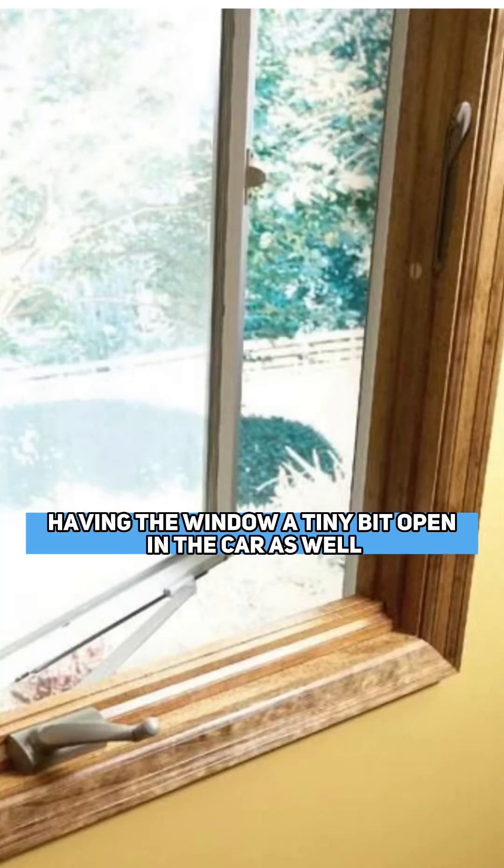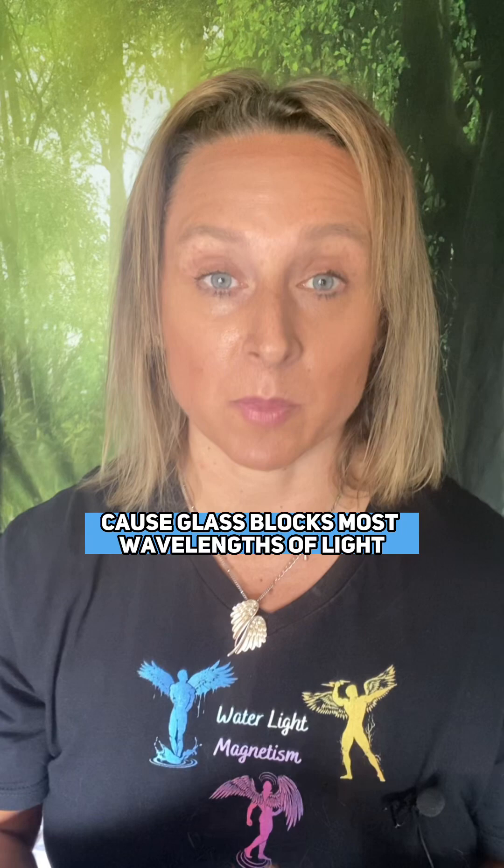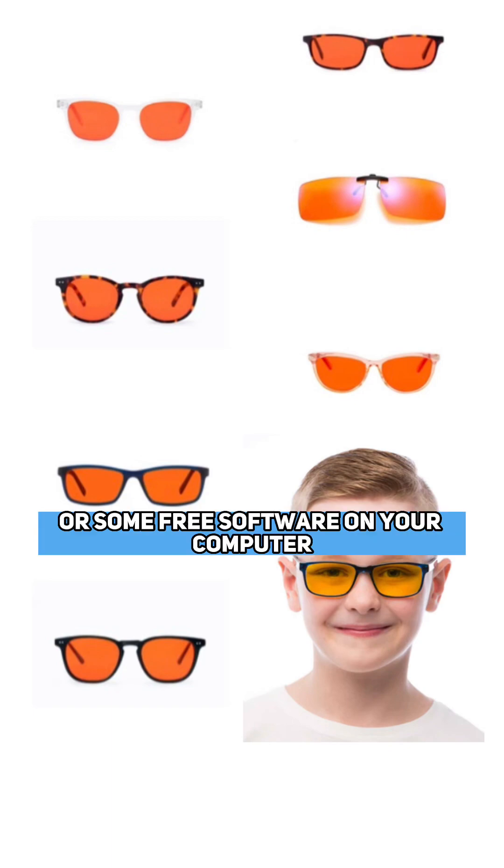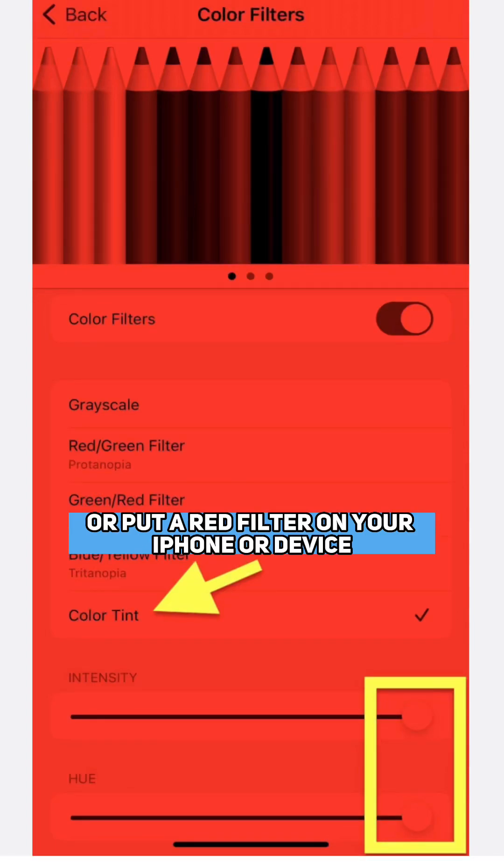That would be doing things like, if you're inside, having the window open a tiny bit, and in the car as well, because glass blocks most wavelengths of light and only lets the blue through. You can invest in blue-blocking glasses, or some free software on your computer to block the blue light, or put a red filter on your iPhone or device.